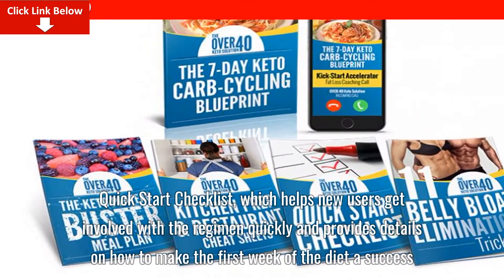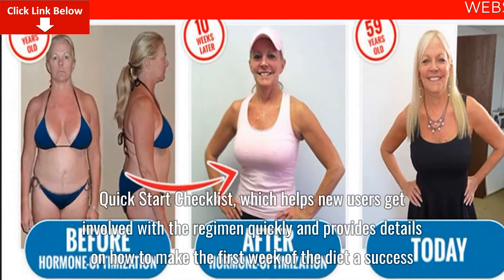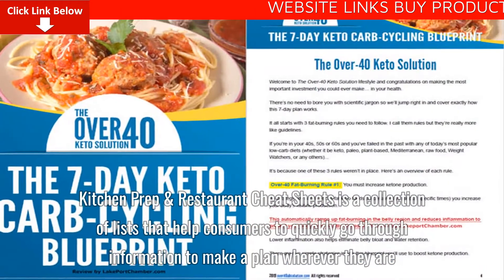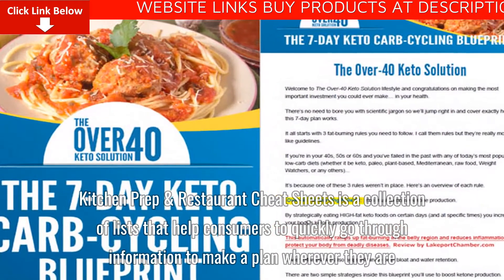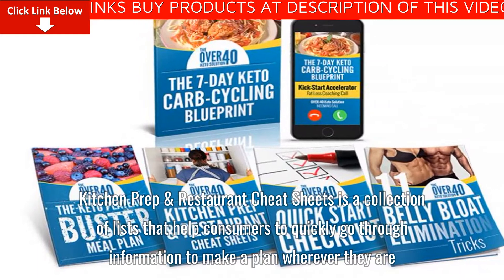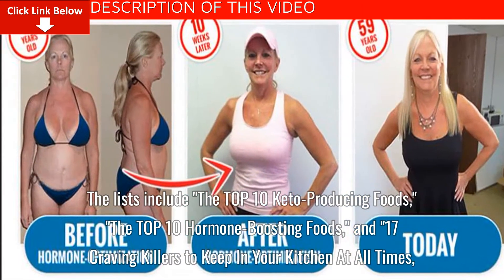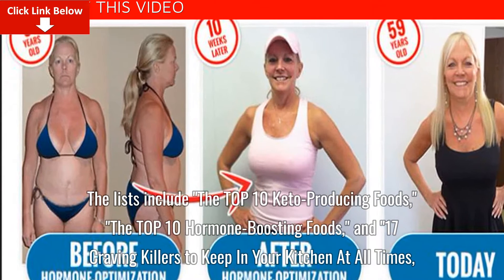The Quick Start Checklist helps new users get involved with the regimen quickly and provides details on how to make the first week of the diet a success. Kitchen Prep and Restaurant Cheat Sheets is a collection of lists that help consumers quickly go through information to make a plan wherever they are. The lists include the top 10 keto-producing foods, the top 10 hormone-boosting foods, and 17 craving killers to keep in your kitchen at all times, among other titles.